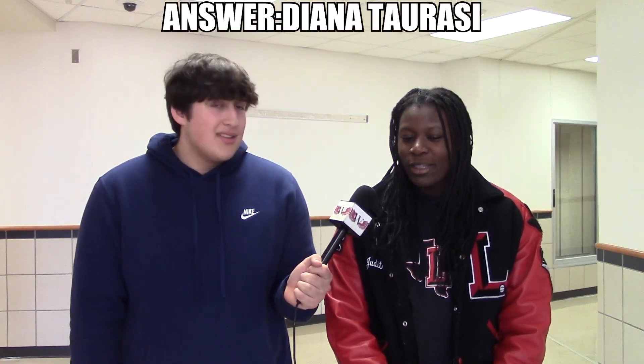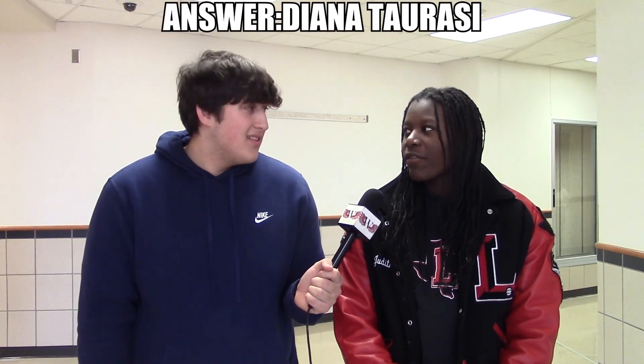Who has the most points scored in the WNBA? Sue Bird. I don't even know. Emily Dickinson. Well, I don't really watch sports. I don't have cable, so.